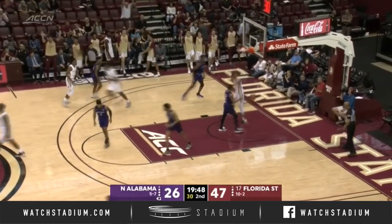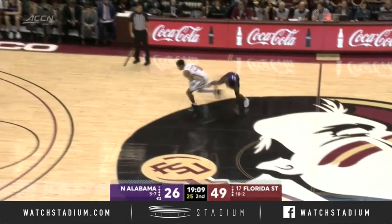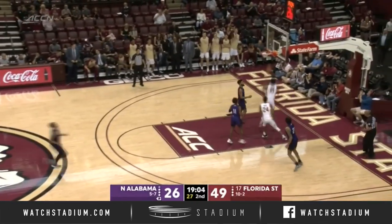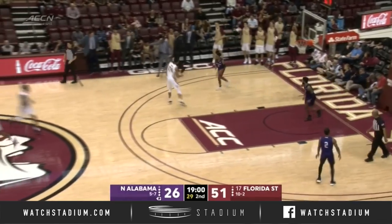Great play. And Vassell throws down another one. Vassell comes crashing in — Brim tries to recover. MJ Walker steals it away. Now here's Malik Osborne, who dunks it for Florida State. He's got 14. That is a new FSU high.